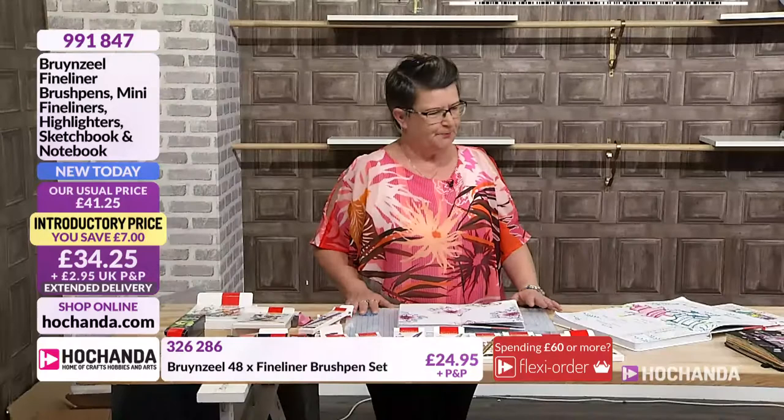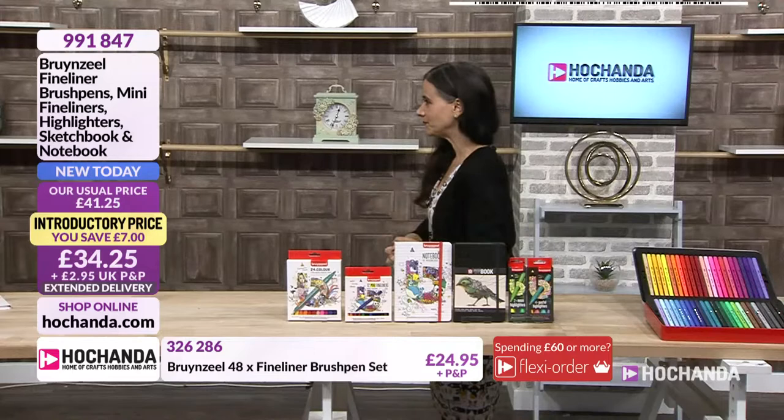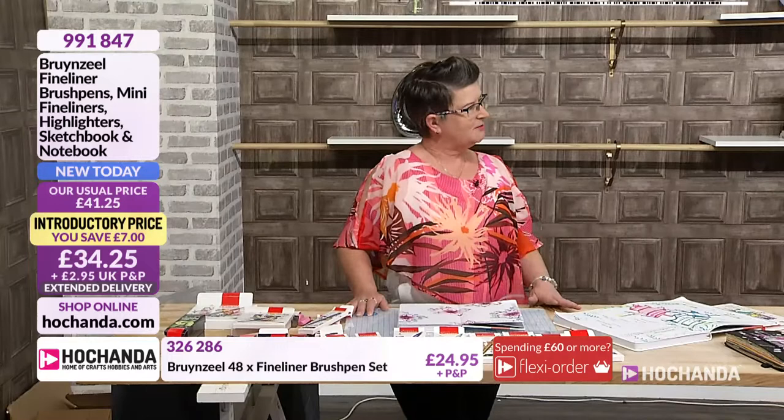We've brought some beautiful Brunzel products with us — pens, fineliners, dual tip with a brush on the other end, beautiful highlighters, and the books. Brunzel have been established since about 1948. They're a Dutch company, now under the Royal Talents banner, and they've always been known for their stationery — pens, pencils, highlighters, and books. They've been around and established in the market for a very long time.